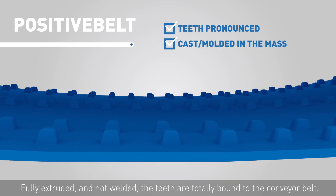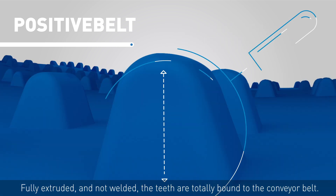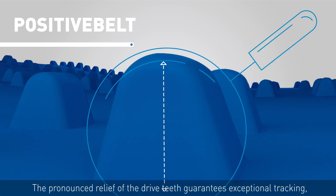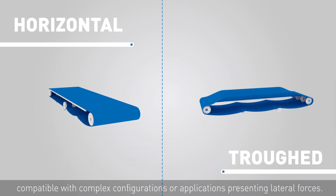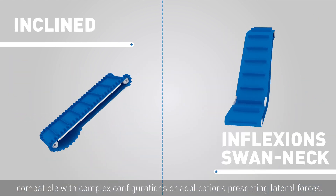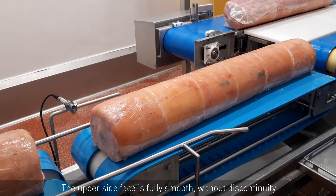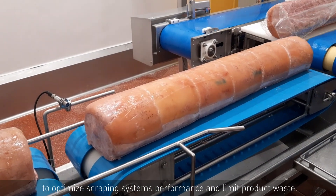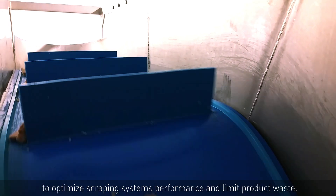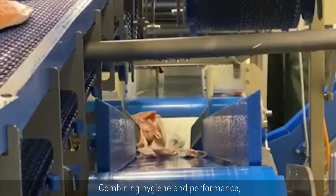The conveyor belt and teeth are extruded in one piece — fully extruded and not welded. The teeth are totally bound to the conveyor belt. The pronounced relief of the drive teeth guarantees exceptional tracking, compatible with complex configurations or applications presenting lateral forces. The upper side face is fully smooth, without discontinuity, to optimize scraping system performance and limit product waste.